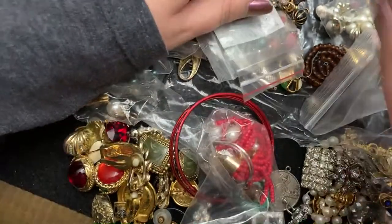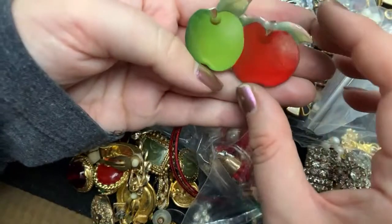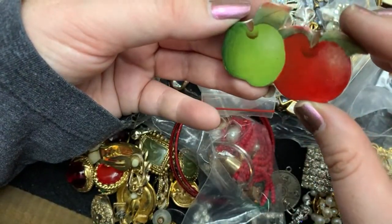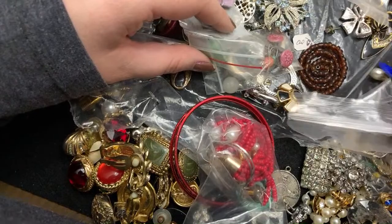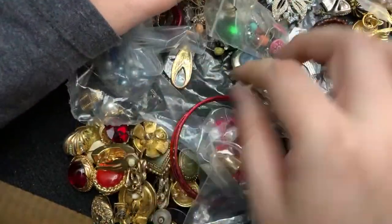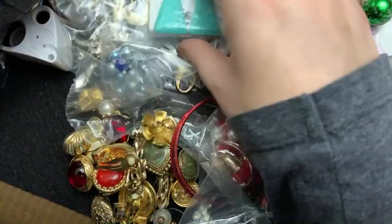And this is signed Joyce. Oh, that's pretty. And there's another one that I don't have a match to. That's nice. Oy vey.